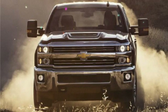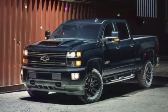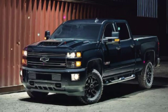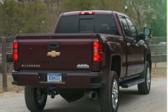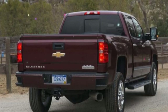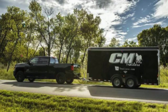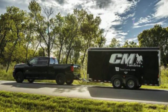Next up is the LT, at $40,115, which includes a much more generous list of standard equipment. There are power mirrors and tinted glass. LT models also include alloy wheels, cloth seats, an easy lift-and-lower tailgate, MyLink with an 8-inch touchscreen, a CD player, OnStar, and satellite radio.